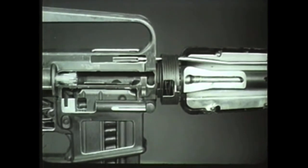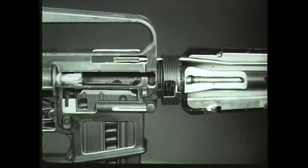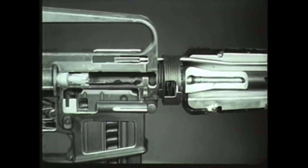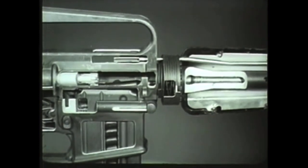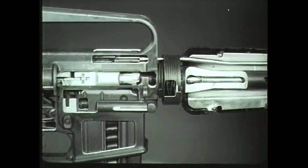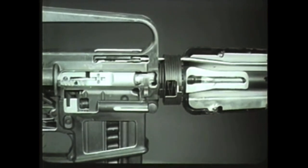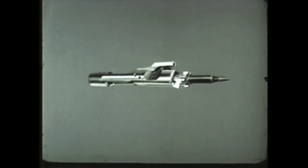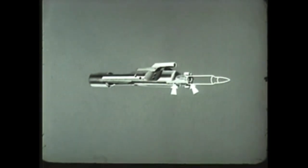This initiates the next action in the cycle of functioning: chambering. As the bolt carrier group moves forward, the face of the bolt strips a new round from the magazine and moves it toward the chamber. As the extractor grips the rim of the cartridge, the ejector and ejector spring are forced back into the bolt by the base of the cartridge as the round is seated in the chamber.